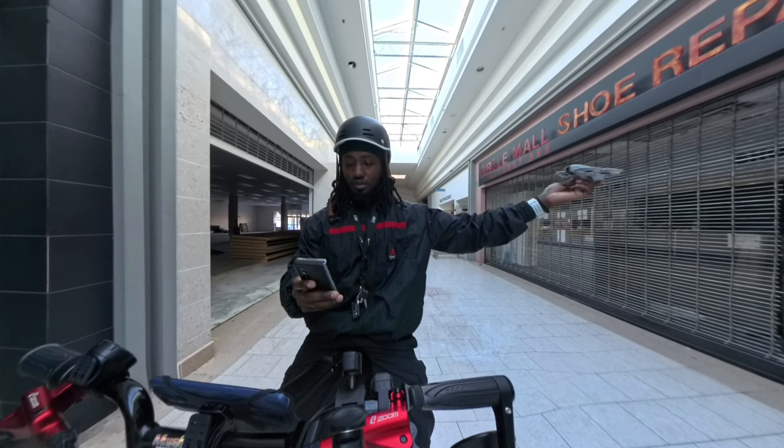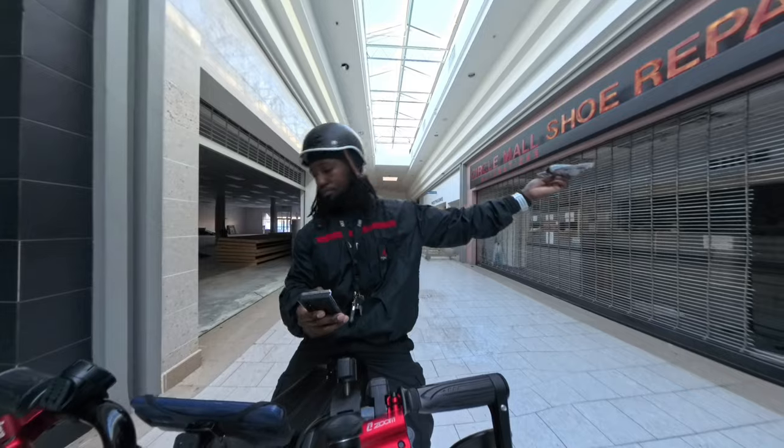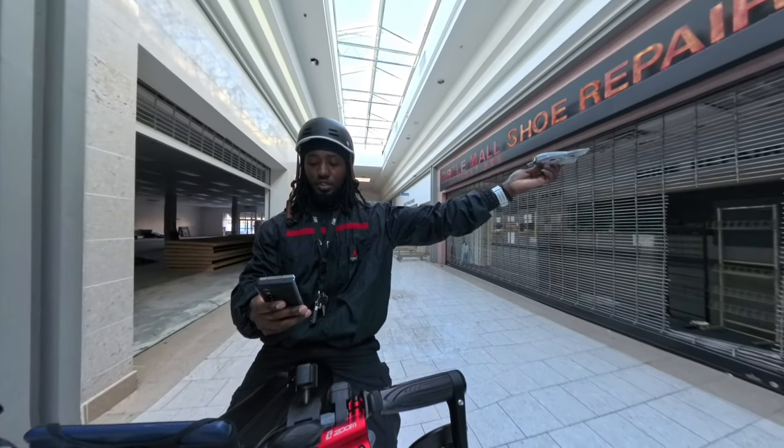I've got direction track on right now, so let me put it to my right or left side. Let me see — direction track.